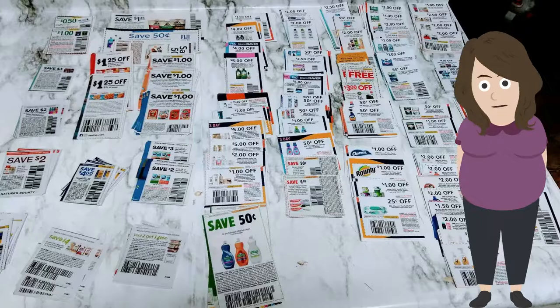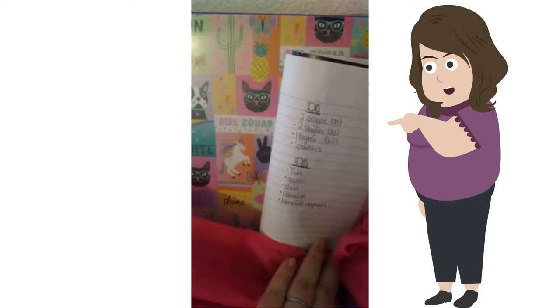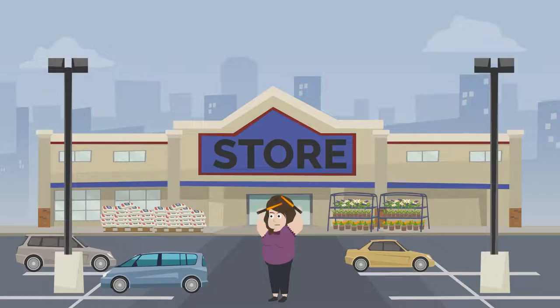In previous videos I have talked about the importance of organizing your trip. The night before my shopping, I always clip and organize my coupons, then make my list, and then it's off to the store.